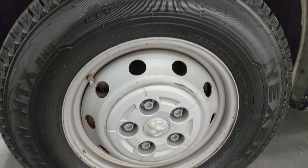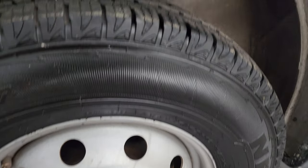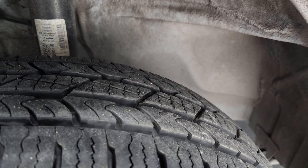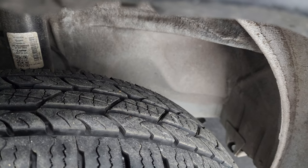This one comes with Nexen Roadian HTX tires — LT 225/75R16s — on painted steel wheels. These tires are very new; I would say 80 to 90 percent of the tread left, maybe even a little bit more. You can still see the wear knobs on the inside from being new, so maybe 90 percent of the tread left on those tires.